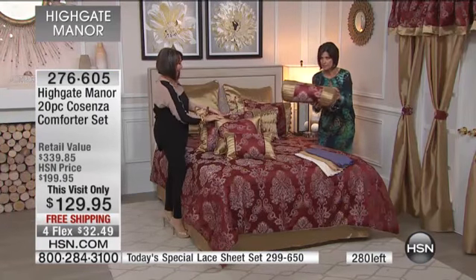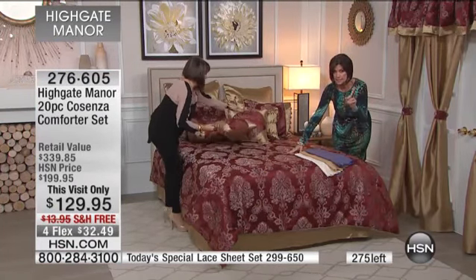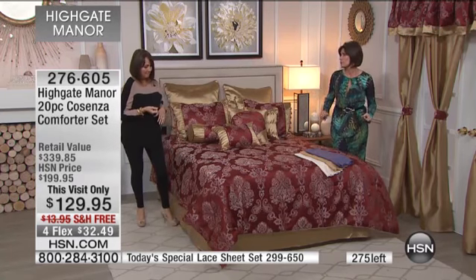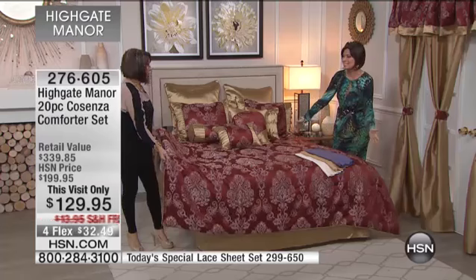This is $6.50. This is $6.50. The comforter is $6.50. Tell me what fabric store you can go in and buy this much fabric for $6.50.